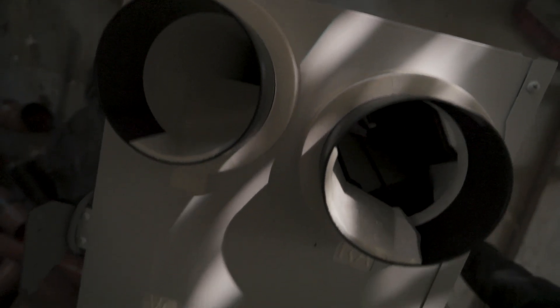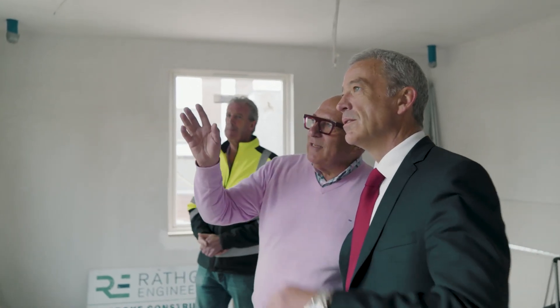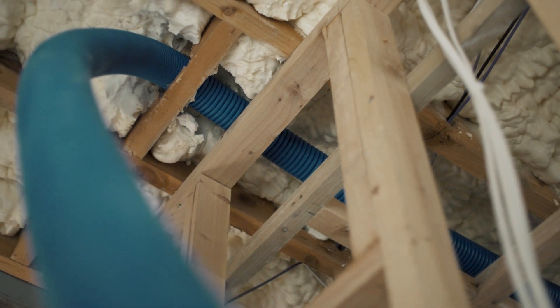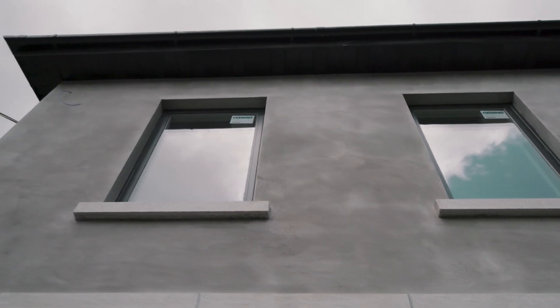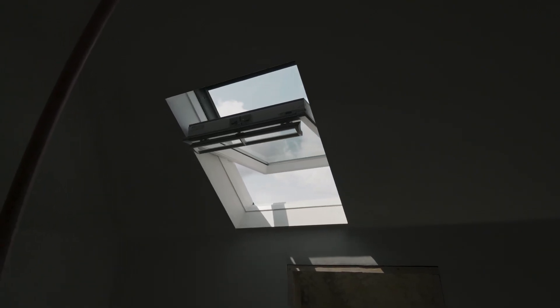I'm installing a Mitsubishi Electric heat recovery system, which is so important when you're doing a major refurbishment. It reduces dampness, mould, and condensation. It also reduces your heating bill because you're taking the heat out of your kitchen, out of your bathrooms, filtering it and reintroducing it back into the house.